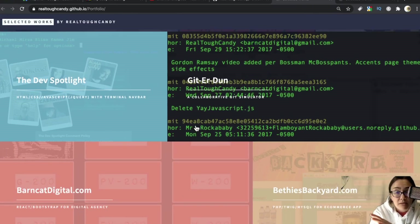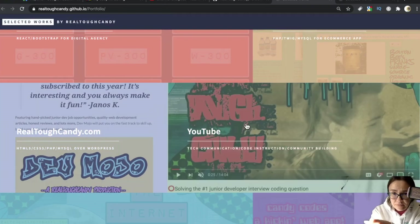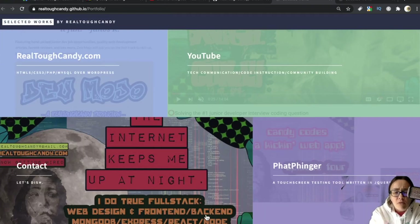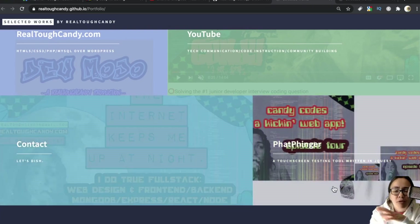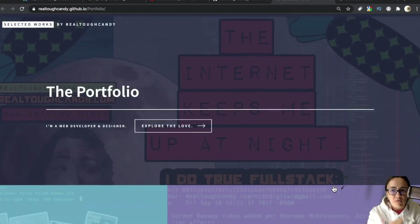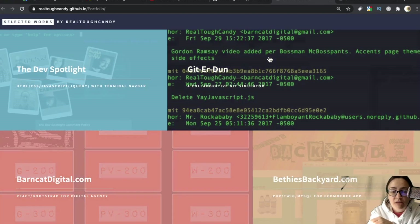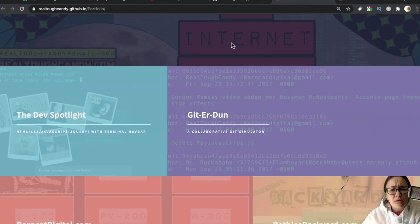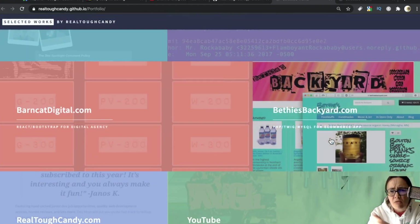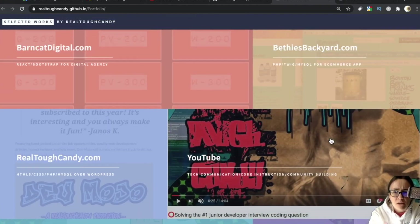The projects I have here are Dev Spotlight, Get Her Done, Barncat Digital, Bethy's Backyard, RealToughCandy.com, my YouTube channel, a contact form, and a project I just decided to throw in. Because of this portfolio's massive projects — some of these were actually really big because I included a few freelance projects — I'm not going to go through every project here. We'll go through the layout of one of them and maybe talk about another one briefly, but there are so many other elements I want to show you.